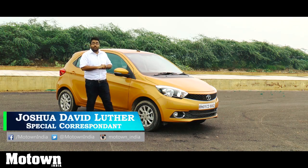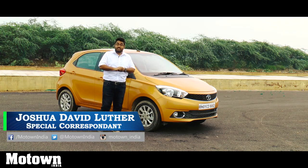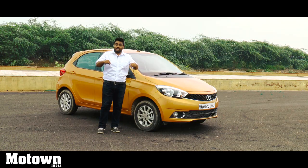Hello and welcome to another episode of the Motown India Show. My name is Joshua Luther and today we have with us the petrol version of the Tata Tiago. This is going to be a performance review — in case you missed the full review, you can click on the link below.